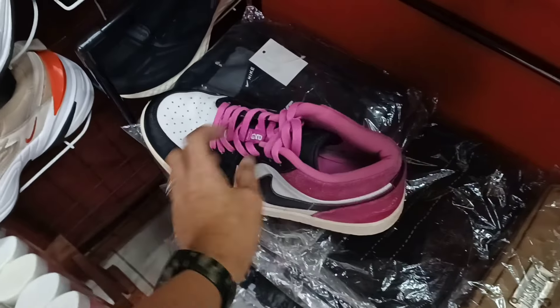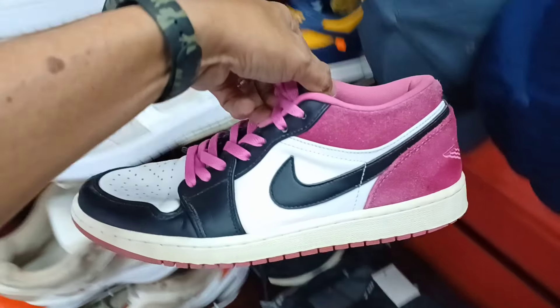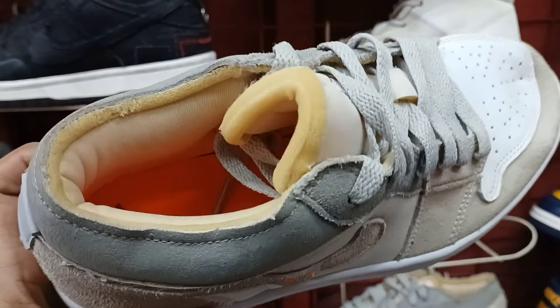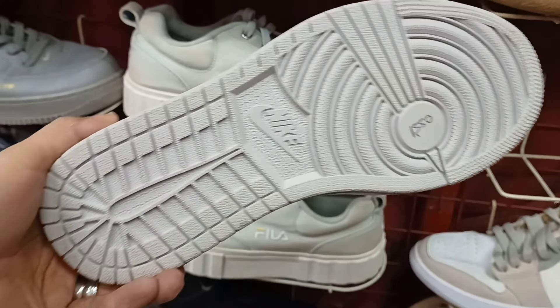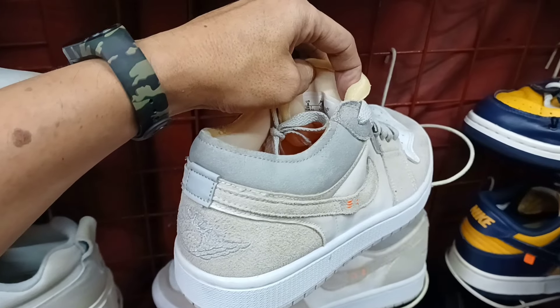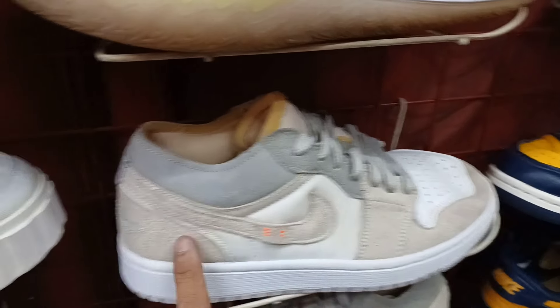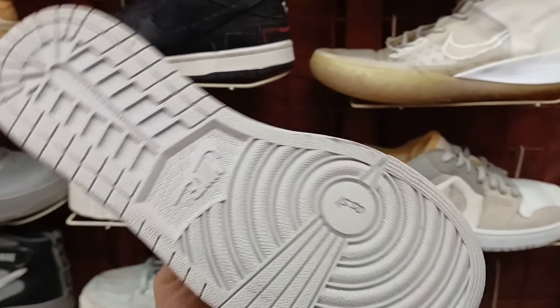Baka magustuhan nyo. Puntaan nyo na. Size 10. Tapos ito pa. Ganda na ito. Jordan 1 na low. 1,550 lang ito mga idol. Halos bago pa. Tapos size nito size 8. Ganda ng suede material. 1,550 lang.